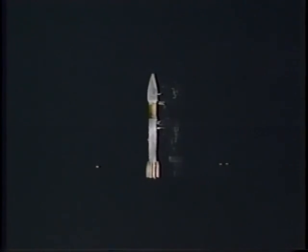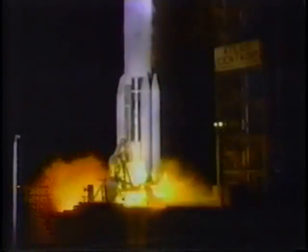10, 9, 8, 7, 6, 5, 4. We have engine ignition.